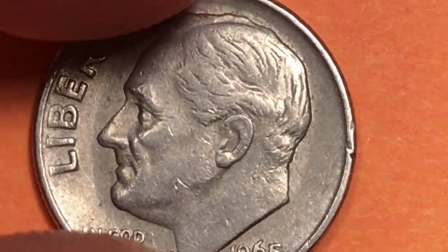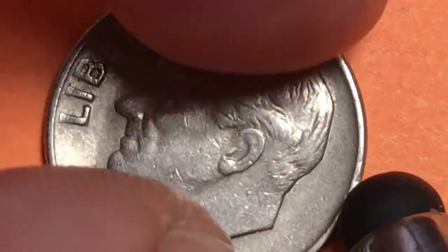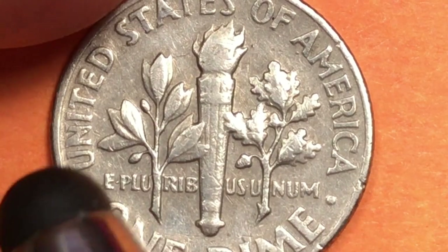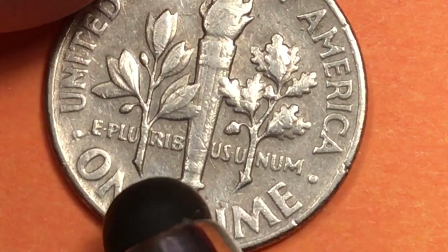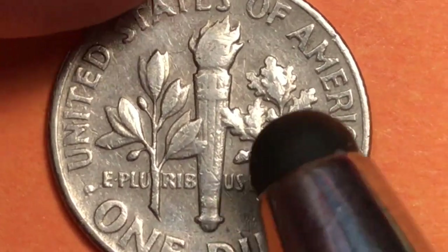Then in 1965 they decided to change it and make it a clad dime — copper nickel clad copper. There are 118 reeds that go around the outside; you can see the copper on the inside. On the back, same as all Roosevelt dimes: United States of America, E Pluribus Unum across the middle, One Dime. You can see this is not going to be a full bands version.